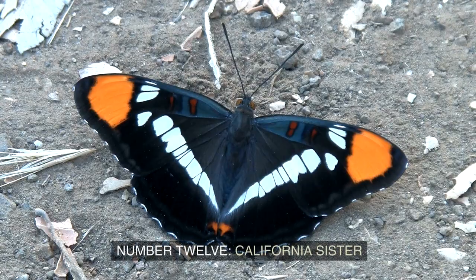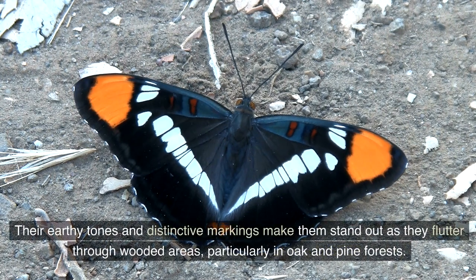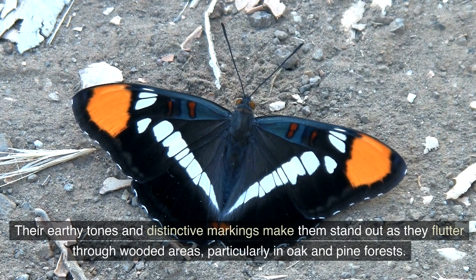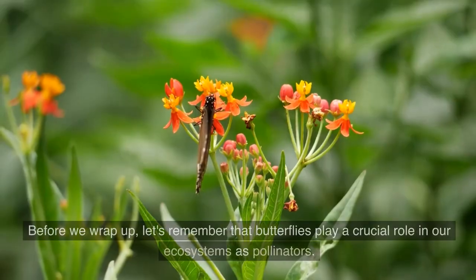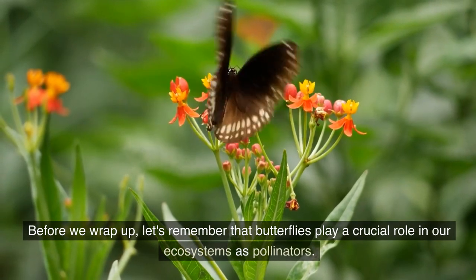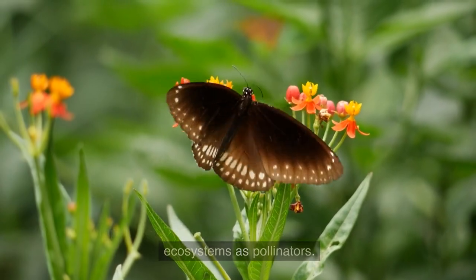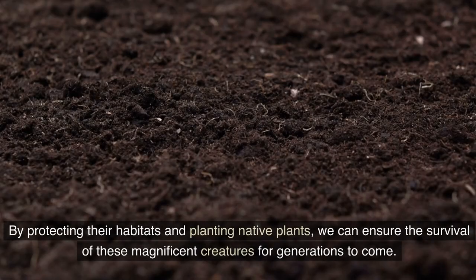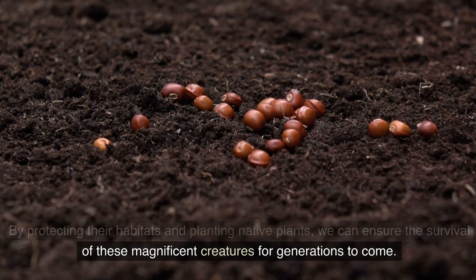Number 12: California Sister. Their earthy tones and distinctive markings make them stand out as they flutter through wooded areas, particularly in oak and pine forests. Let's remember that butterflies play a crucial role in our ecosystems as pollinators. By protecting their habitats and planting native plants, we can ensure the survival of these magnificent creatures for generations to come.